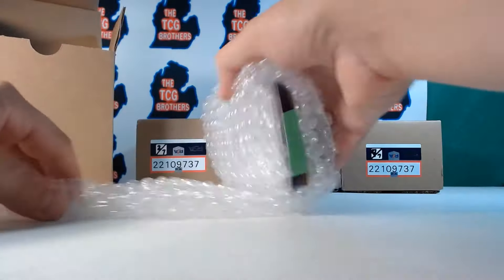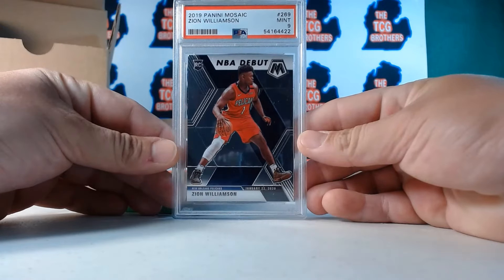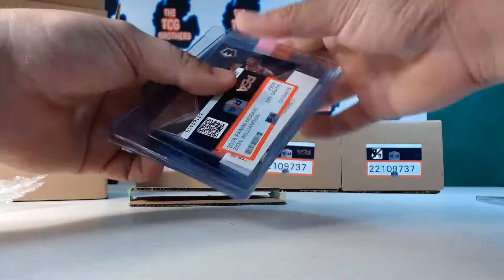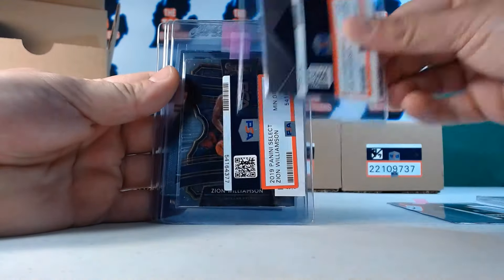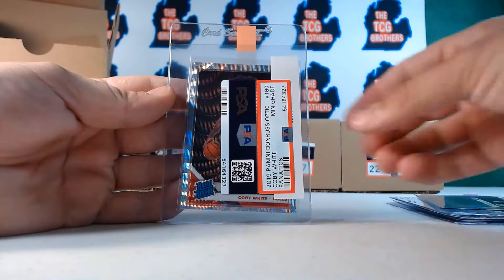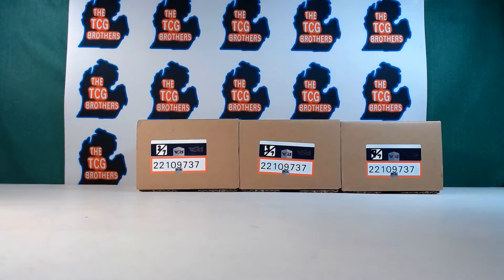I'm pretty sure I put a minimum grade nine on every single card, so these are the rejects. Looks like we got a Zion debut — PSA nine. And these are the rejects out of 120 cards, this is not bad. Hopefully nothing too expensive. Okay, so it's gonna be all basketball. These are Zion base cards I sent in. All the rejects — man, only a nine on the hyper.